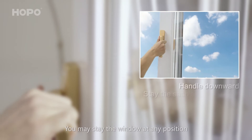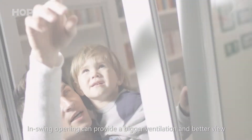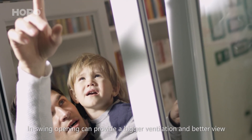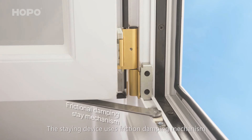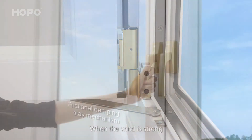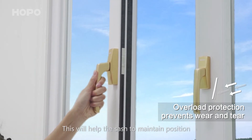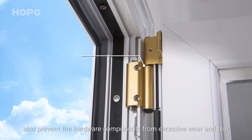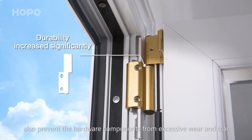You may stay the window at any position by turning the handle pointing down. The in-swing opening can provide bigger ventilation and a better view. The stay device uses a friction damping mechanism — when the wind is strong, the sash will move slightly to help maintain its position.